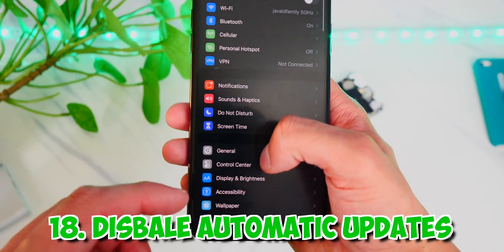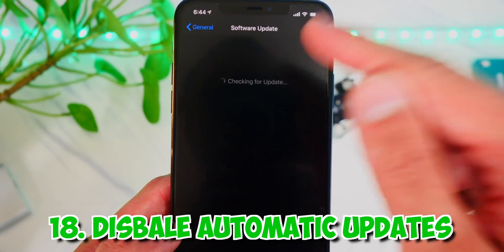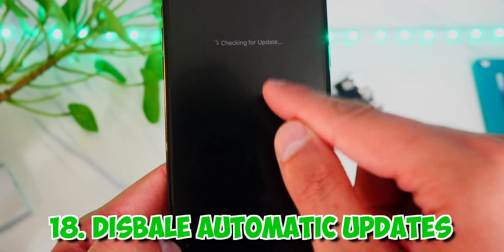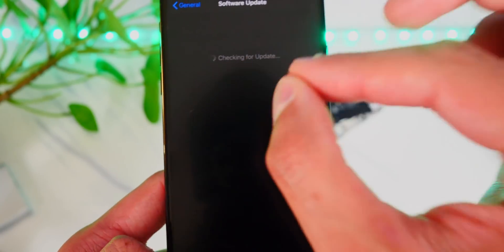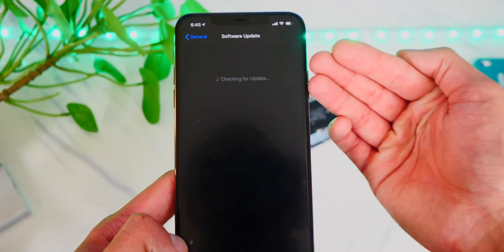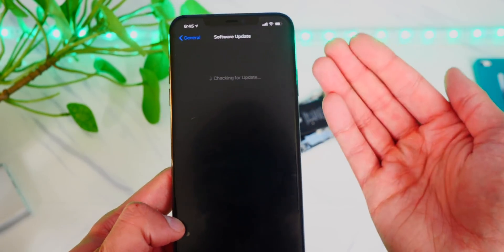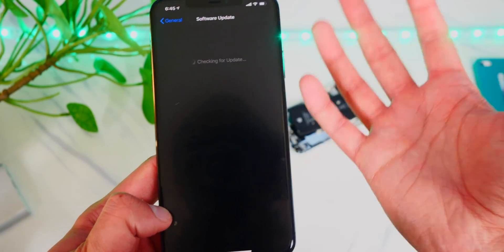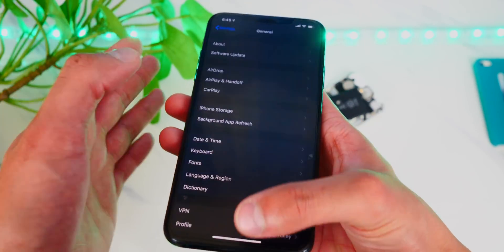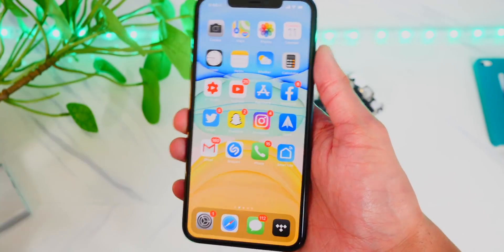Head over to Settings, General, and then Software Update. Turn off automatic updates, as they download large new software files in the background — sometimes 3 to 10 GB — which uses a lot of battery life and takes up storage space. So disable automatic updates.